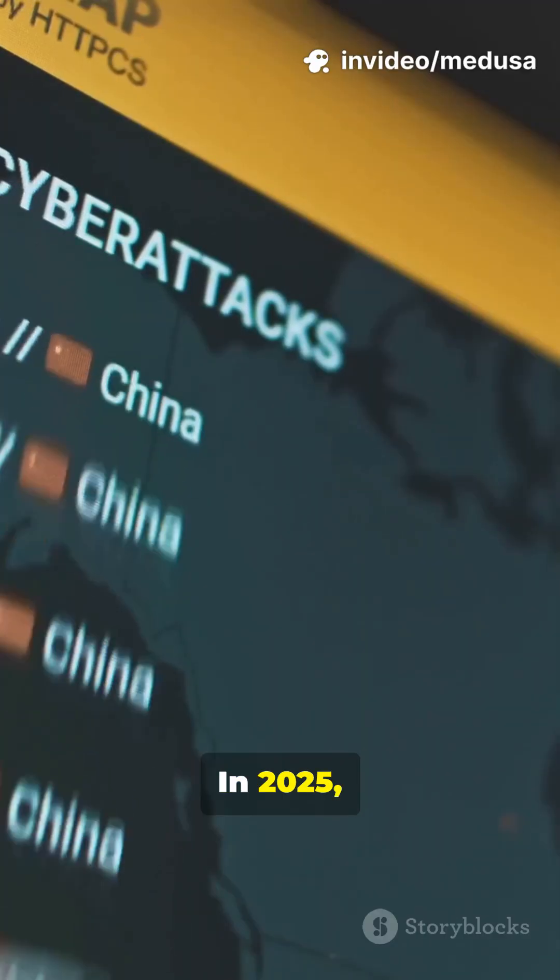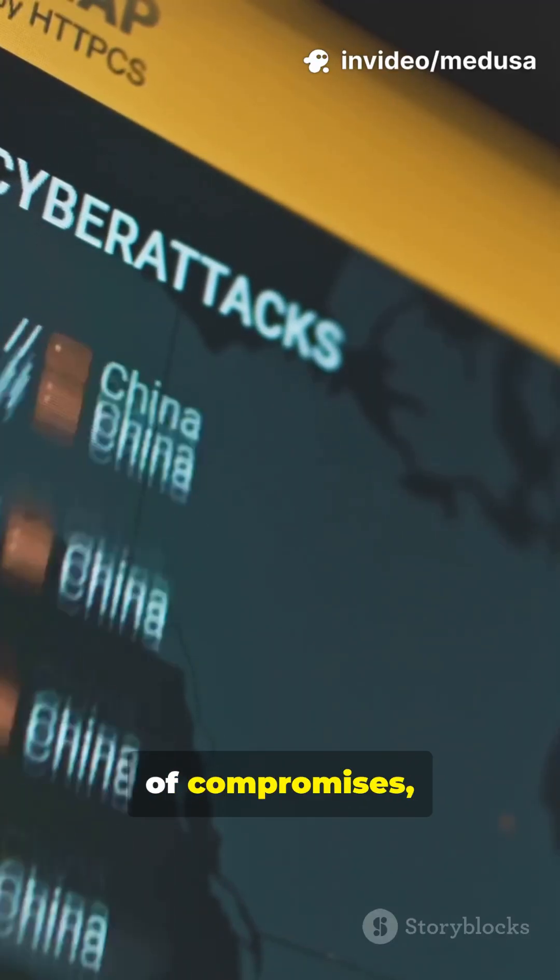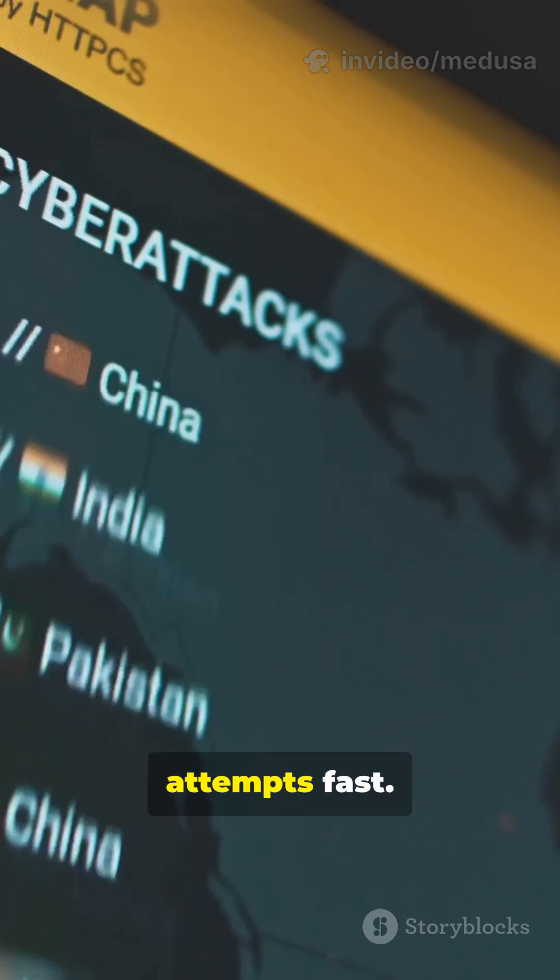In 2025, automated credential attacks remain a top cause of compromises, with massive credential dumps enabling millions of attempts fast.